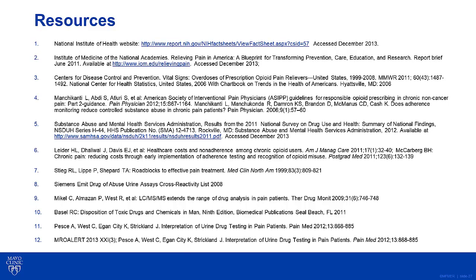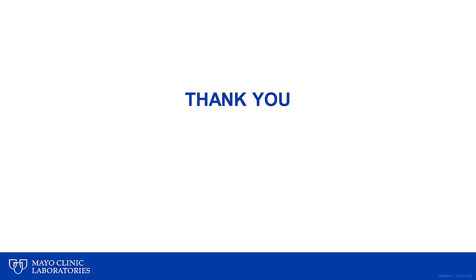Thank you for your attention. I hope you found this presentation useful. If you have any questions, please contact Mayo Medical Laboratories.